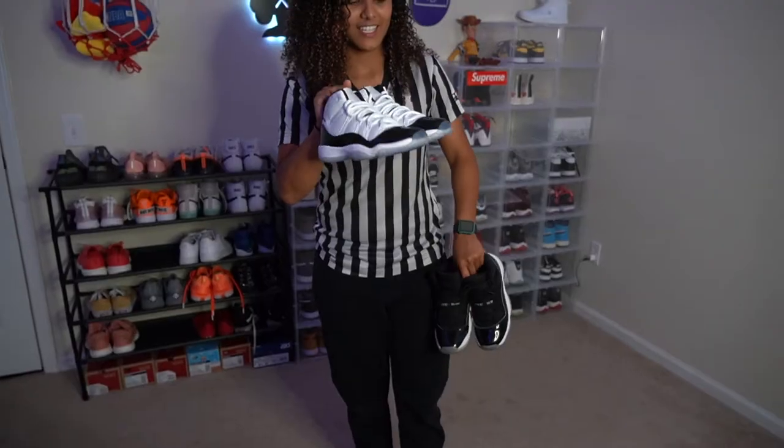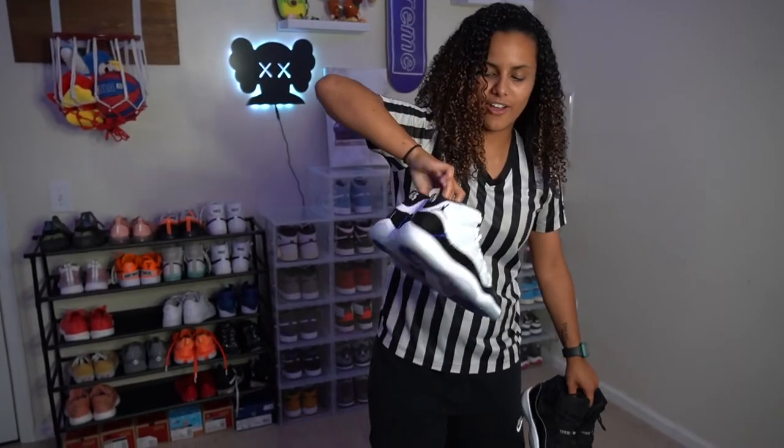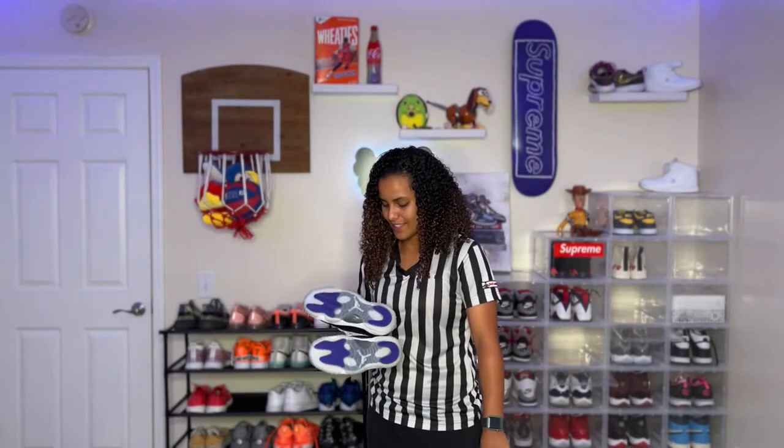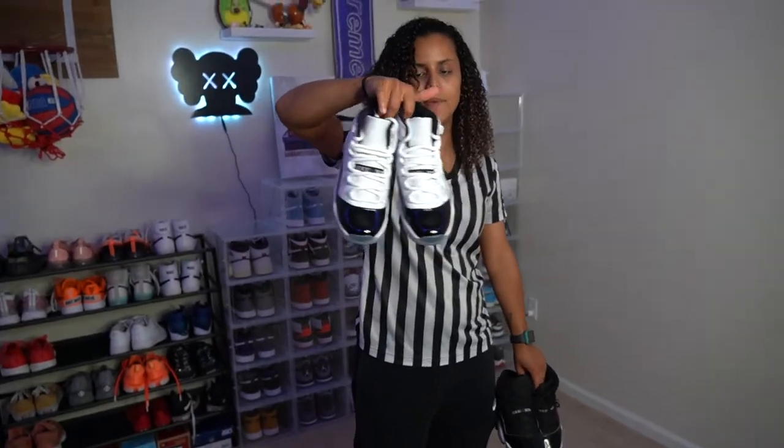I just love 11s — 11s are just so fresh to me. These Concords have been my grail. My favorite color is purple, and the fact that these have purple on the bottom, I just needed them. So I recently added these to the collection and paid resale for these.